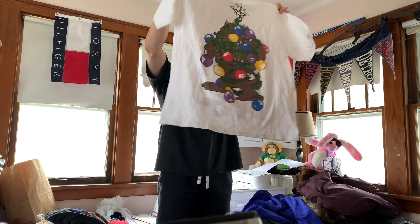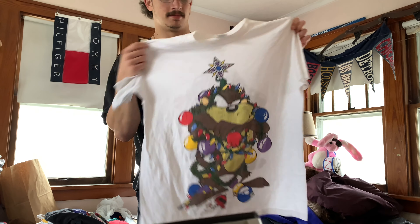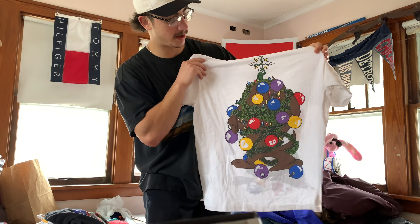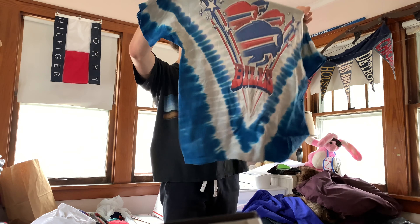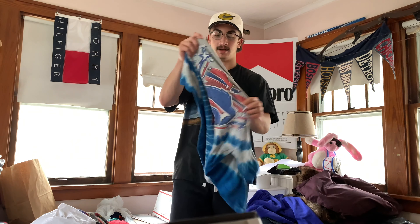We got a Wild Oats, size XL — Taz Christmas tee. Perfect with Christmas coming up. This should be a good seller, front and back hit. We got a Liquid Blue, size large — Bills tee. Bills are doing good this year, another hot seller right here. Appreciate you, GM Vintage, throwing in the good teams.